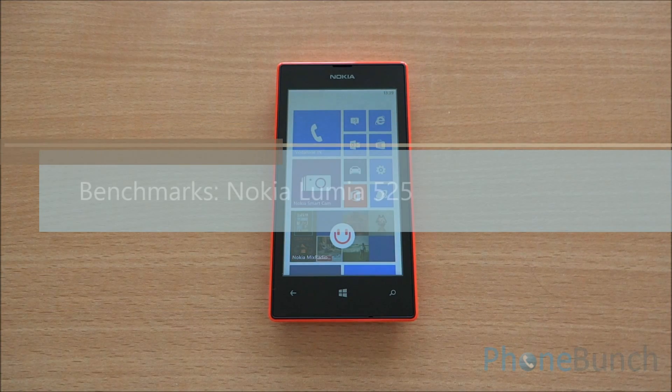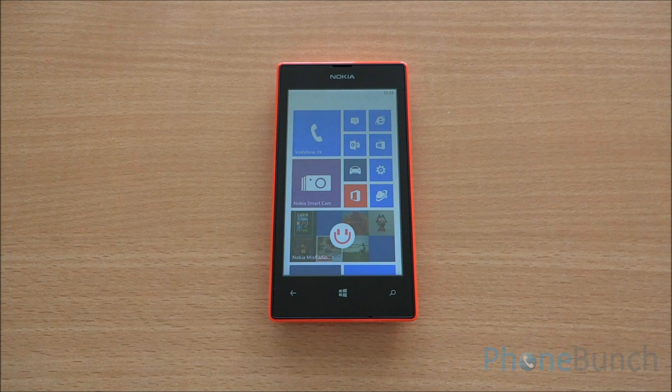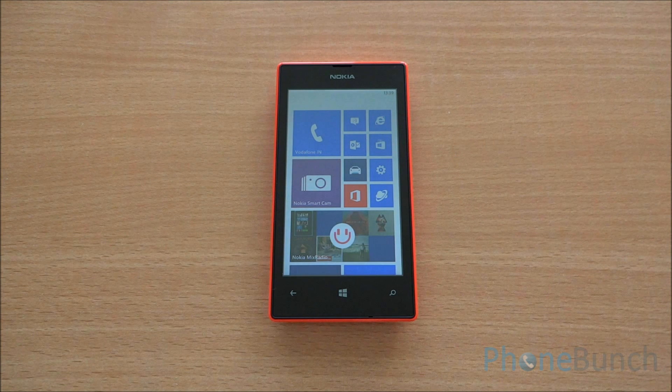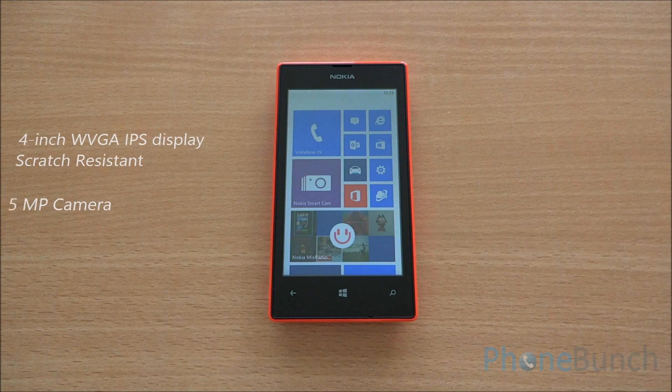Hello everyone and welcome to the Benchmarking review of the Nokia Lumia 525. Let's talk about hardware first. You have a 1 GHz dual-core Snapdragon S4 processor with Adreno 305 GPU and 1 GB RAM, a 4-inch WVGA display with a 5MP camera.